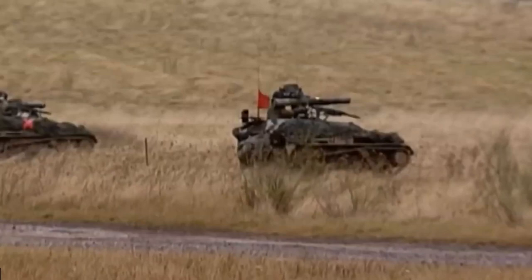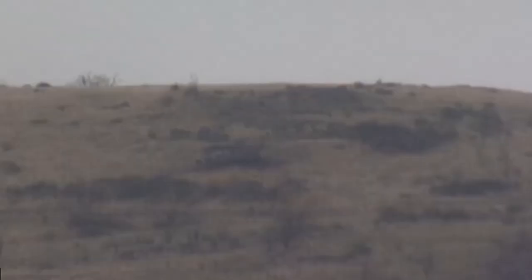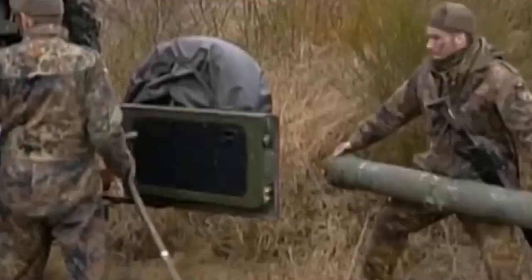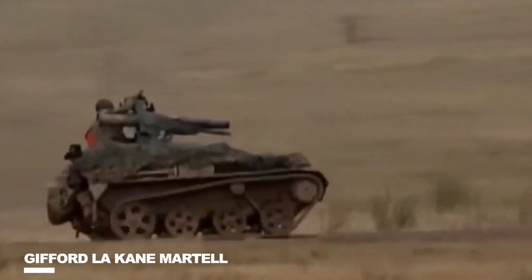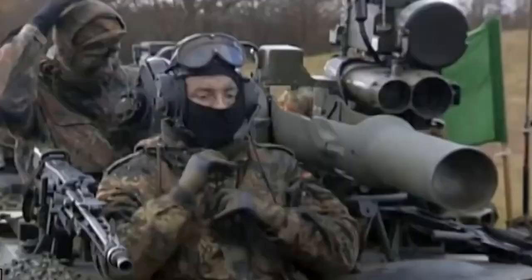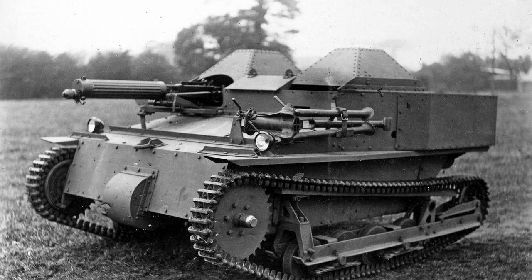A machine gun, or occasionally a 20mm autocannon or grenade launcher, was their primary armament, and the majority of them lacked turrets or even tank guns. When Gifford LeCain Martel built one in his garage and showed it to the war office, he came up with the initial concept for a one-man tank. After that, the war office created the two-man Carton Lloyd tank, which was thought to be the most effective.